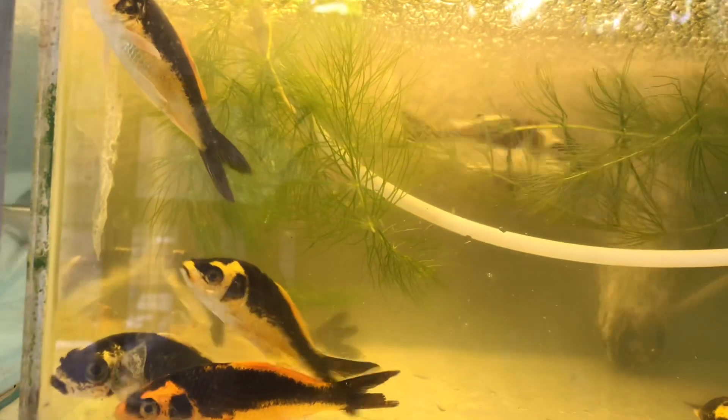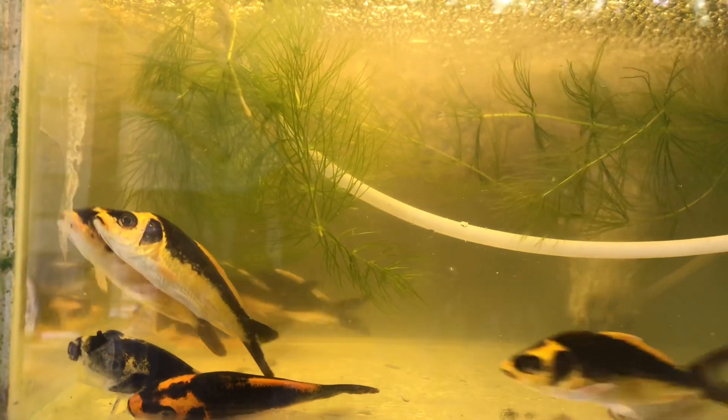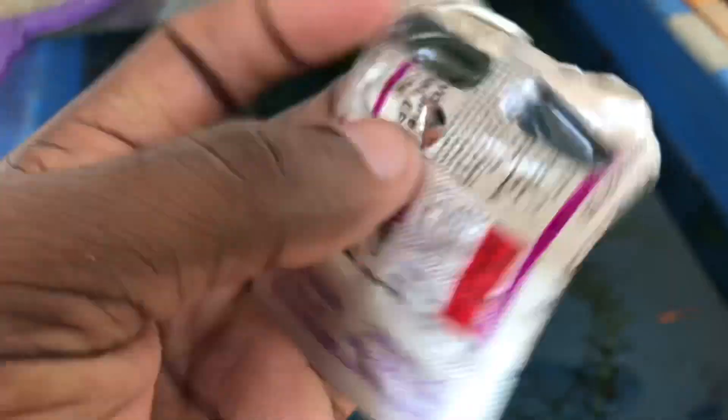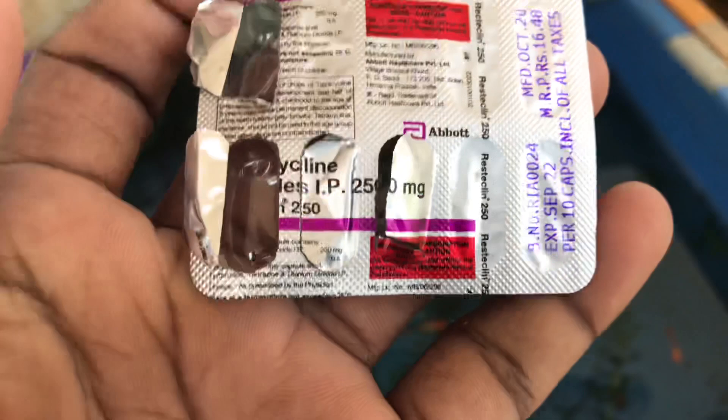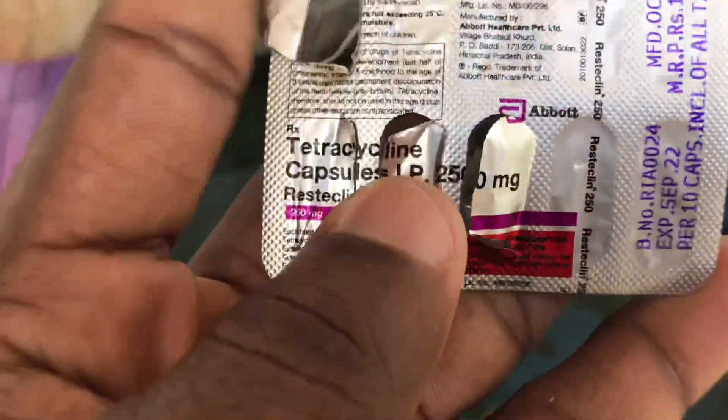It is not a cap-type. It is about 10 tablets. It is tetracycline. I have a capsule from a medical shop. This is 2100g.